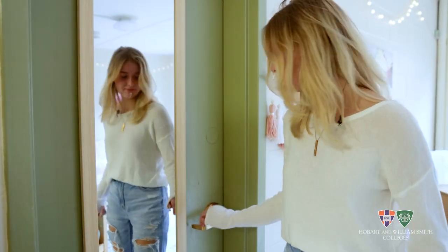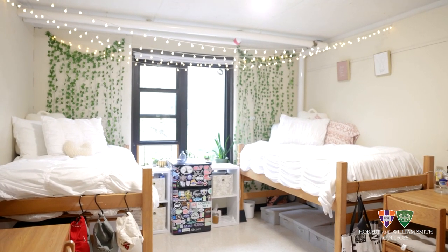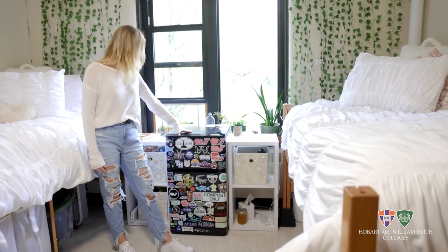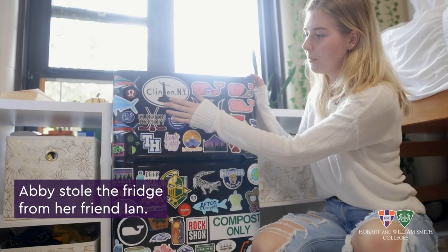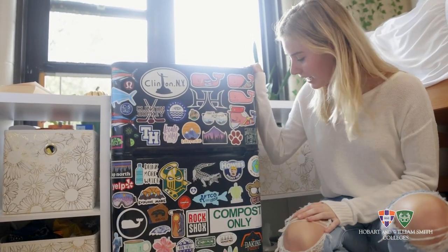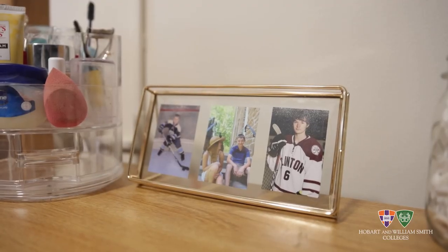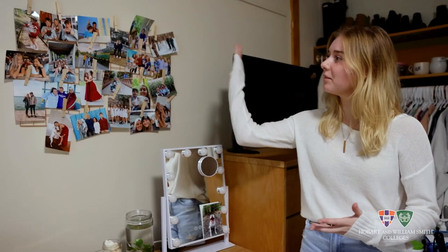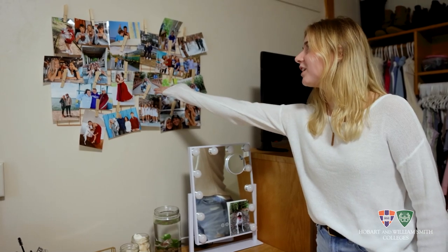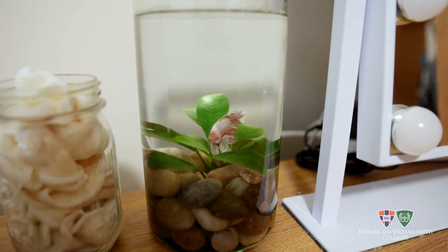This is my room, let's check it out. I keep all my teas in here. My sticker fridge, which is kind of a staple. I have some stickers from home. My brother plays for Clinton Hockey, so I'm always supporting him — Clinton Hockey is one of my favorites just because I'm very close with my brother. Here I have a bunch of my pictures — a lot of my family, my dog, my friends from home. And then here I have my second fish. His name is Dip.